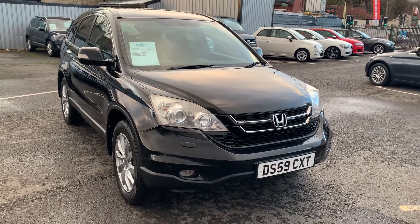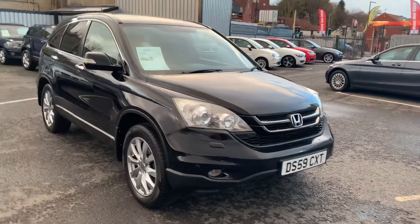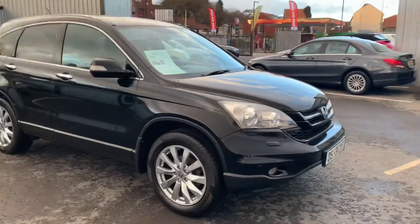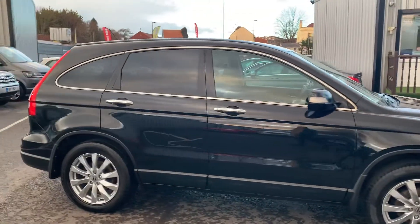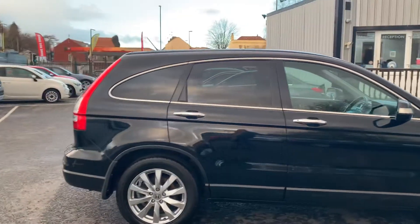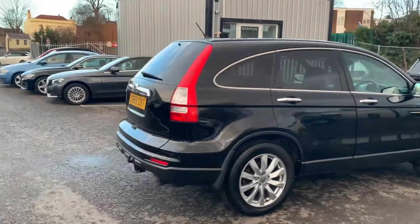Hello and welcome to Quality Assured Cars. My name's Hannah and today I'm going to be showing you around our 2009 Honda CR-V. As you'll be able to see, this car is in a fair condition for its age with a couple of signs of wear which are to be expected, but overall it's still looking really good.